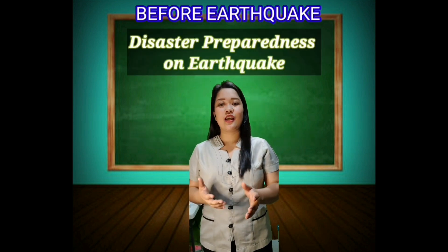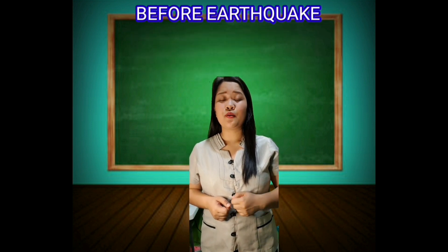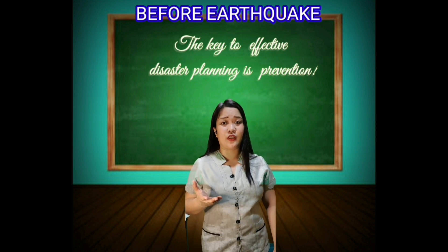Good morning, Grade 6. This morning, we are going to study the different safety measures we need to do before, during, and after an earthquake. Are you prepared? The key to effective disaster planning is prevention.